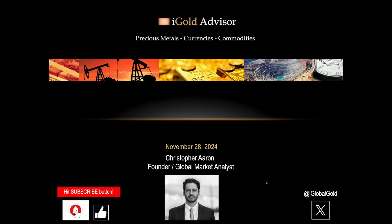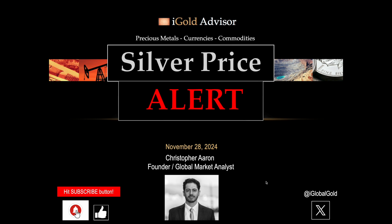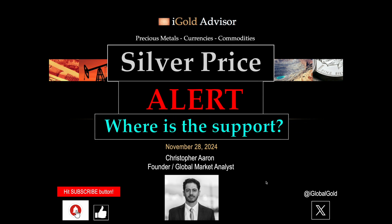Hello, and welcome back. This is Christopher Aaron. This is the iGold Advisor channel. It is November 28th, 2024, and it is time for a silver price alert. We're going to answer the question: where is the support for silver now? It is Thanksgiving Day. Happy Thanksgiving if you are here in the United States.